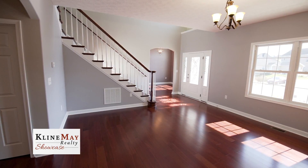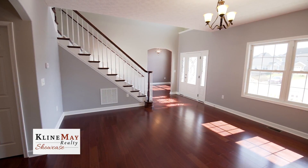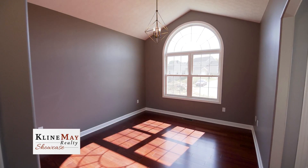Beautiful engineered hardwood floors with a cherry finish flow throughout the living room, kitchen, dining room, and into the family room that features an arched window providing lots of natural light.